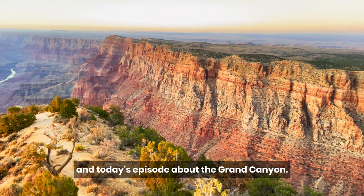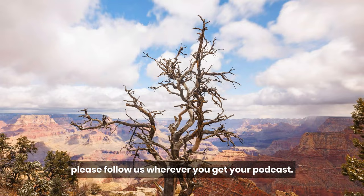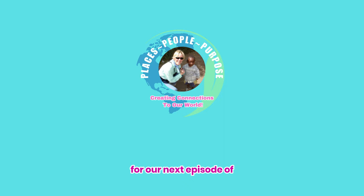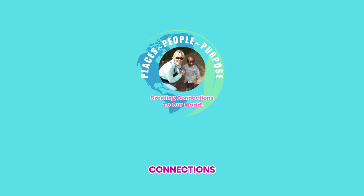That's all we have for today's episode about the Grand Canyon. If you enjoyed our podcast, please follow us wherever you get your podcasts. Tomorrow, we will discover more exciting information about the Grand Canyon. We look forward to having you with us for our next episode of Places, People, Purpose, where we create connections to our world.